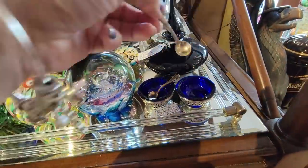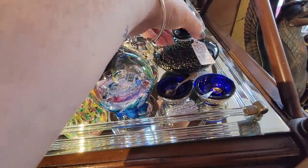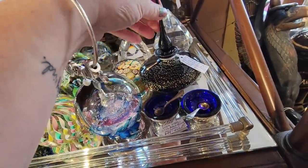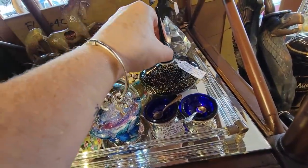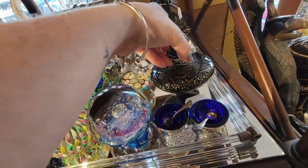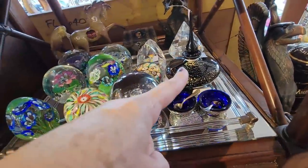Look at the little salt cellars and the little spoons. Oh this is beautiful — a Murano glass perfume bottle. It's $50 and it does have the stopper in it. That is beautiful. I might be a taker on that.